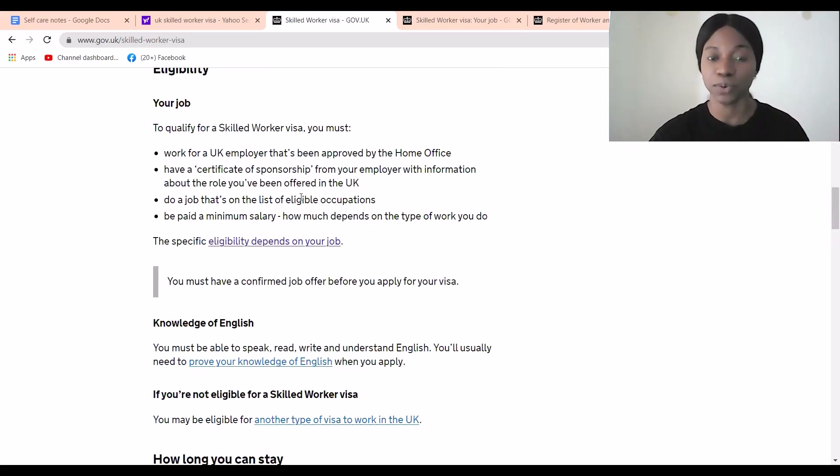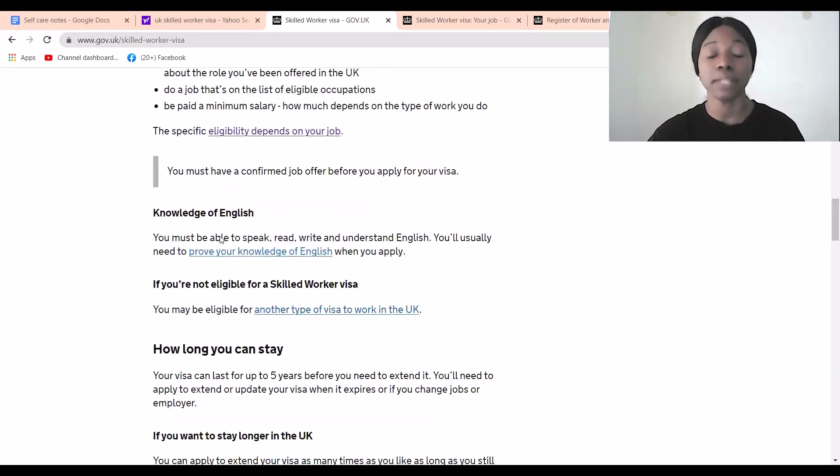To qualify, you must work for an employer that has been approved by the Home Office — not just any employer. They must be approved and able to issue a certificate of sponsorship. However, if you get a job and the employer is not yet approved, they can actually apply and pay to become approved, which then allows them to recruit internationally. You also need to meet an English language requirement, though it may not be too rigid.